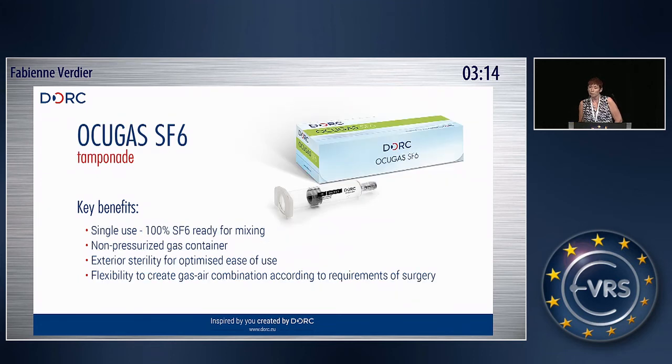A last product of our liquids, and this is new for our tamponade range, is a gas. We can now provide a pre-filled, non-pressurized glass syringe with 100% SF6. It is delivered with a plastic syringe and a filter for the dilution, so it is easy to use and can be completely prepared on the sterile table — less manipulations and less risk of contamination.